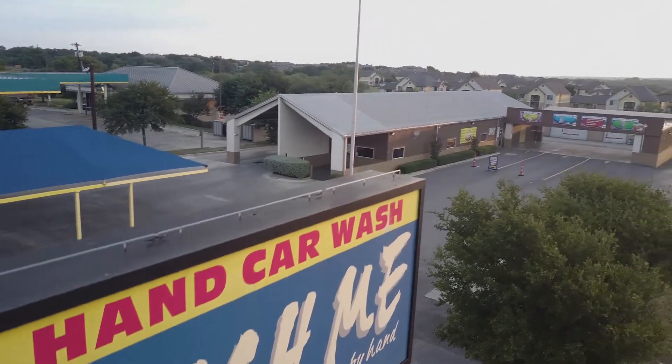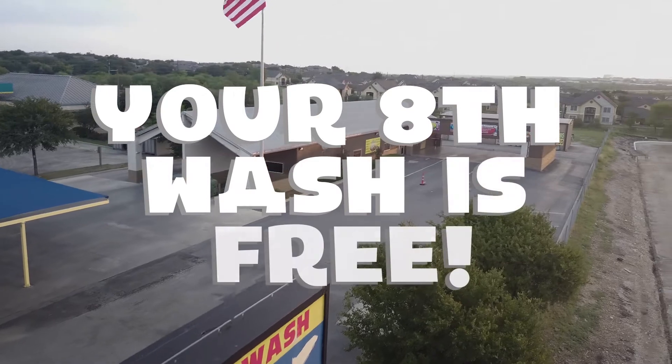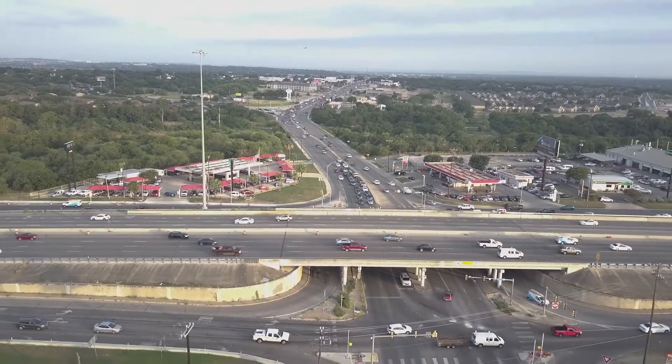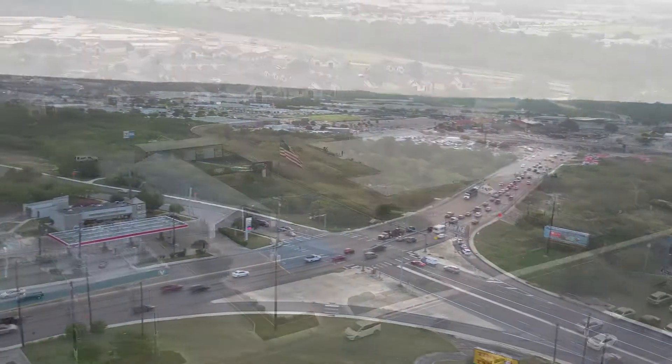Welcome to Wash Me Car Salon, where your eighth wash is free. Wash Me Car Salon is located off Loop 410, right here in San Antonio on Calabra Road, just past the Petrenko intersection.